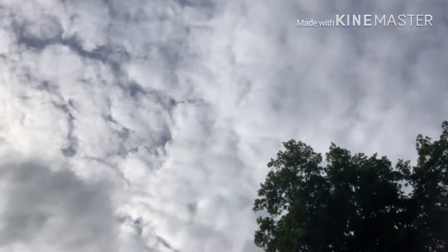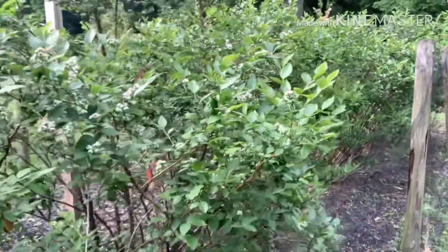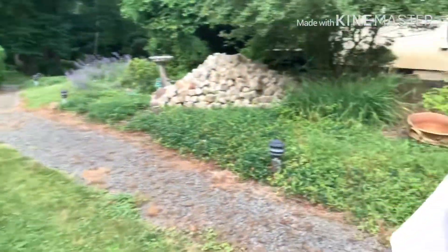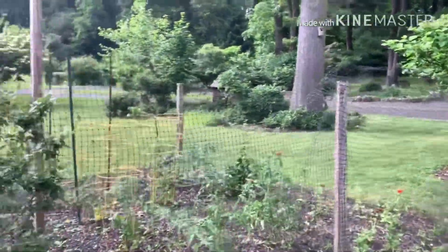I thought I'd show you all of the things that are growing right now in the garden — follow me. Over here are the blueberry bushes, and see, there's lots of good blueberries growing on there. We'll have to net them soon so the birds don't get them. I can't wait to pick them — probably late July, or maybe even mid-July if we get lucky. Here they are, so pretty. We've also got some tomato plants growing.